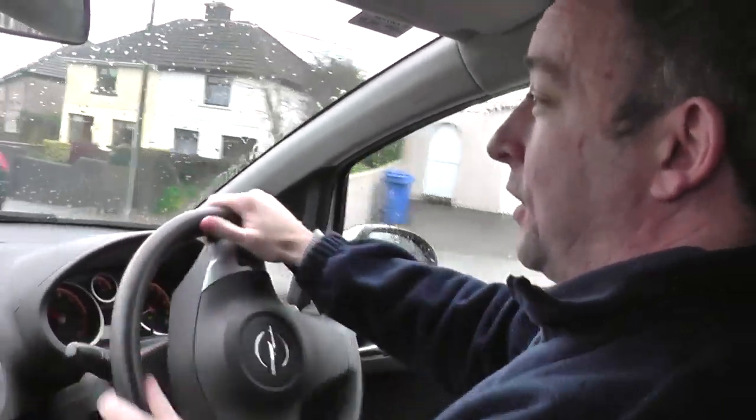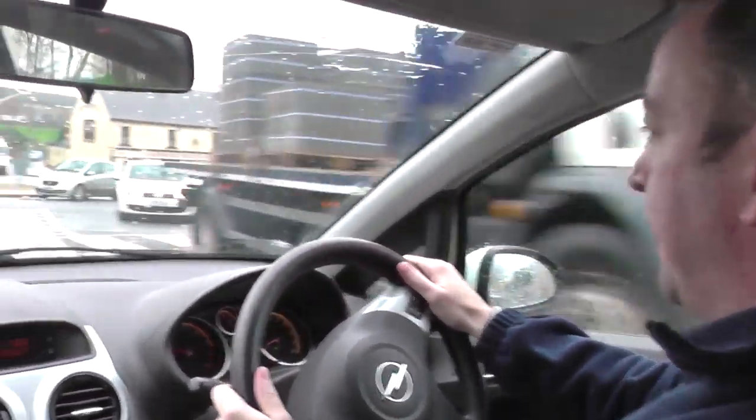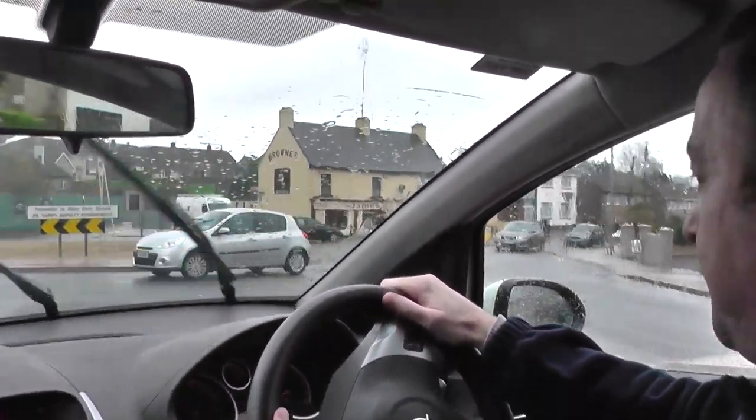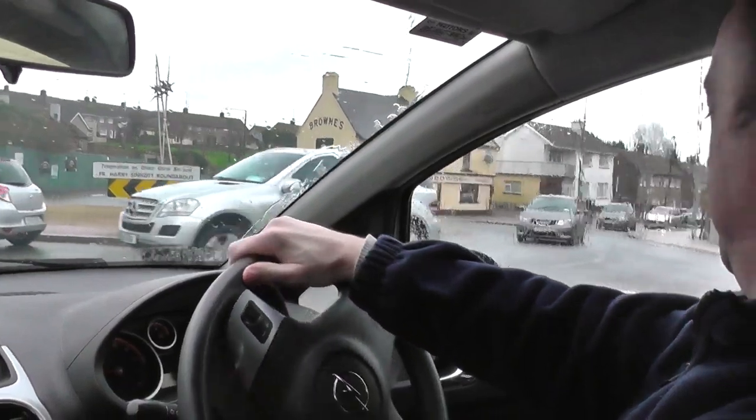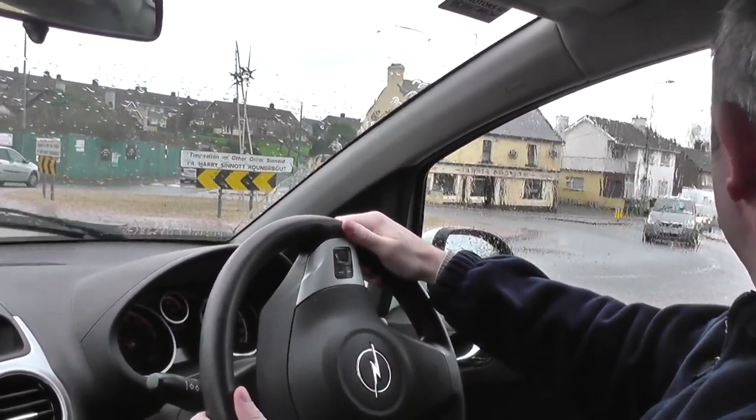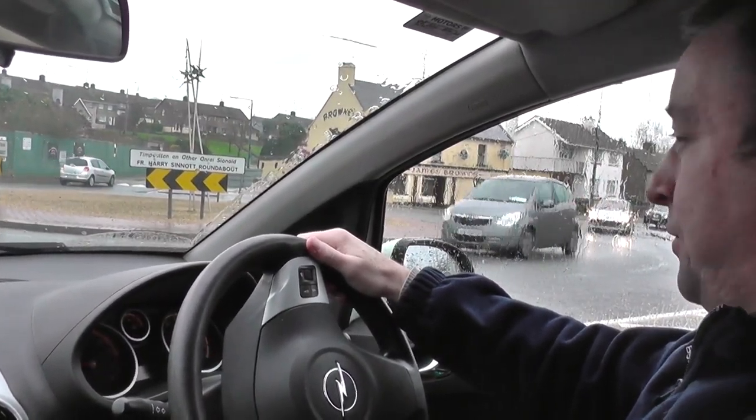Just double-checking the mirror as I go. I'll be going straight at this roundabout — that's the second exit to go straight. Just watching out for any pedestrians but it's all clear. It's fairly busy on the right, giving the steering wheel a little quarter steer. I'm in first gear and it looks like I might be stopped a while, so I'll apply the handbrake.